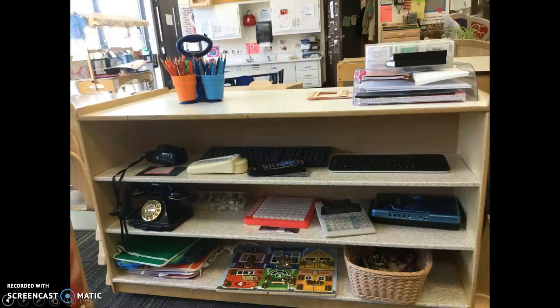This is also a shelf that would be in the house area, so you can see just another shelf of neat components that they can use. These also could double for a science area or some fine motor work as well. Just some different things to use in that house area.